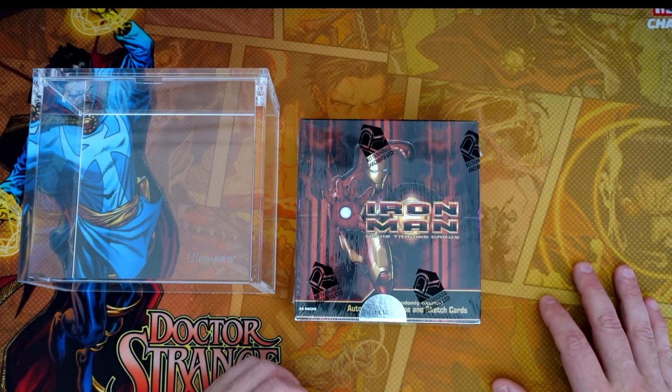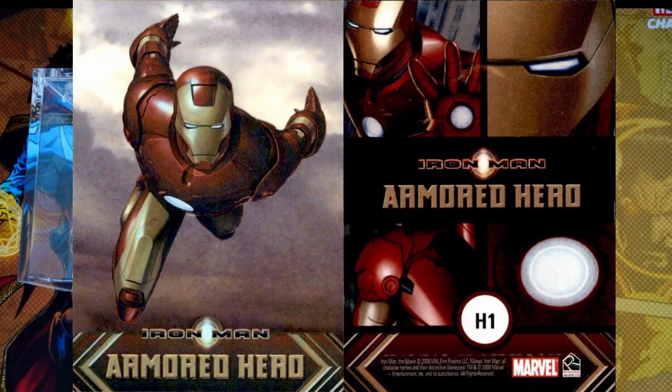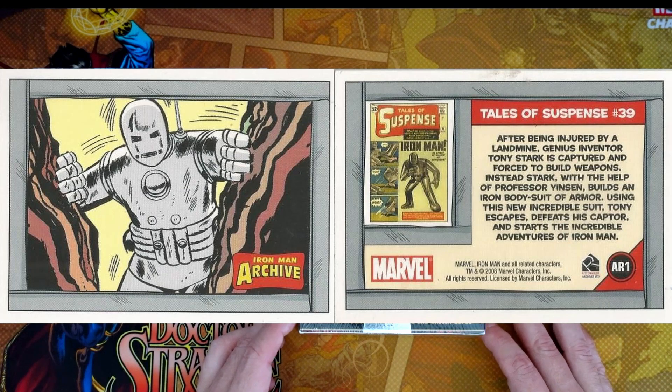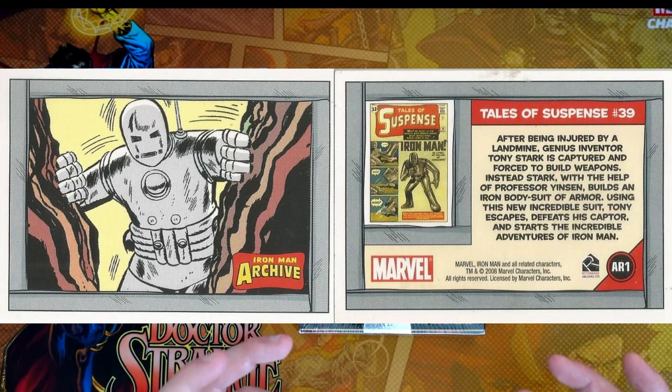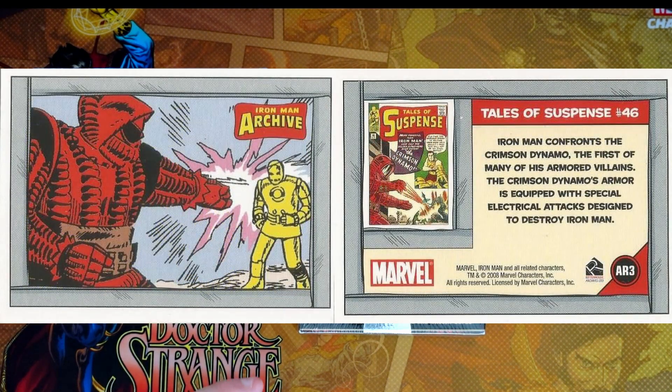Let's talk about the inserts first. In this particular set you had different insert sets. One was called the Armored Heroes — basically one per box, one out of every 24 packs. In addition to the Armored Heroes, you would also get what they call the Iron Man Archives, the Tales of Suspense — the old comic-type cards. They're not actual comics, just cards with the old comic design, and those were a subset of nine.